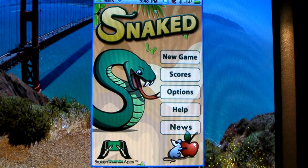So I'm launching the main screen here, and I'm just going to click on New Game. You can click on New Game, Scores, Options, Help, and News.